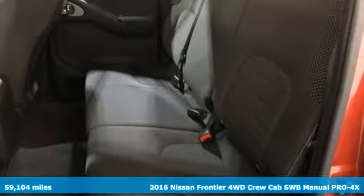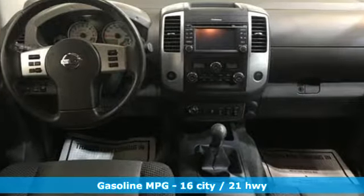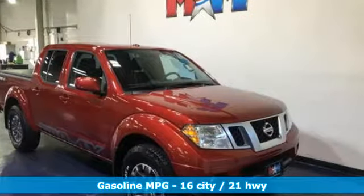And it comes with all the amenities you need: V6 engine, electronic shift on the fly, manual transmission, aluminum wheels, and streaming audio.